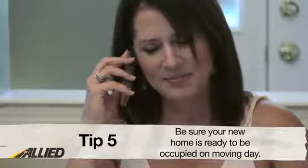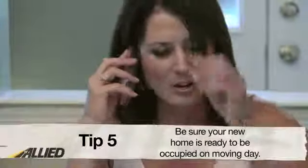Number five: be sure your new home is ready to be moved into on the day of your move. Without ensuring this, you could face storage and transit fees if the moving company needs to store your items before they can be placed into your new home. This fee may also result if you are unable to pay the agreed upon amount at the agreed upon time.